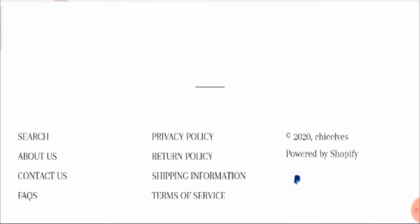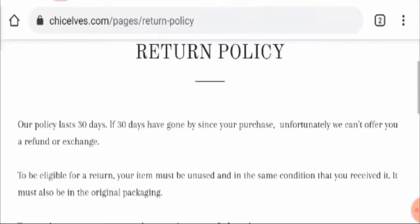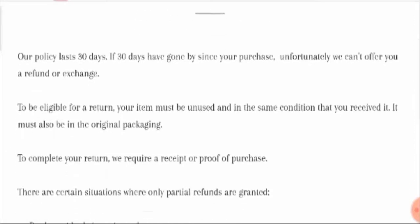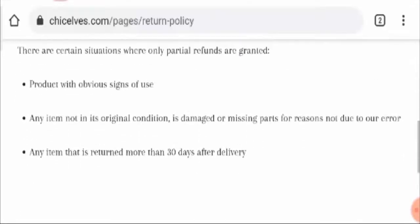Talking about social media presence, they do not have any social media presence at all. Regarding their return policy, they do have a return policy page stating you can return your product within 30 days of purchase, but unfortunately they cannot offer a refund or exchange on the product.